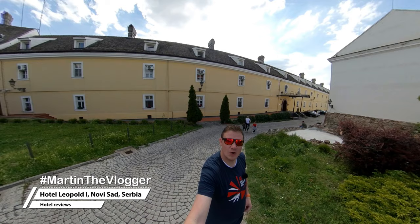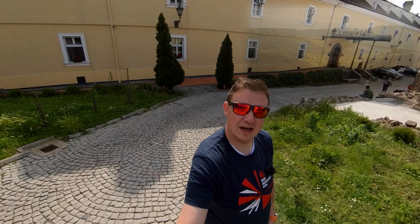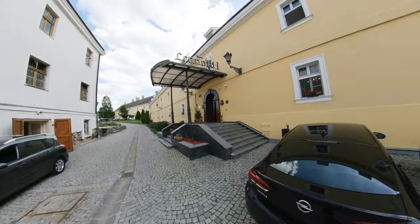Hi guys, welcome to another hotel review. This time it's Hotel Leopold 1 in Novi Sad, Serbia. I do stay in this hotel as it is part of the trip that I do. If you'd like to see more about that trip, click the link on the top. As usual, I'll take you inside, show you the room, show you the breakfast, and at the end I'll tell you my Martin the Vlogger score. Let's go inside.